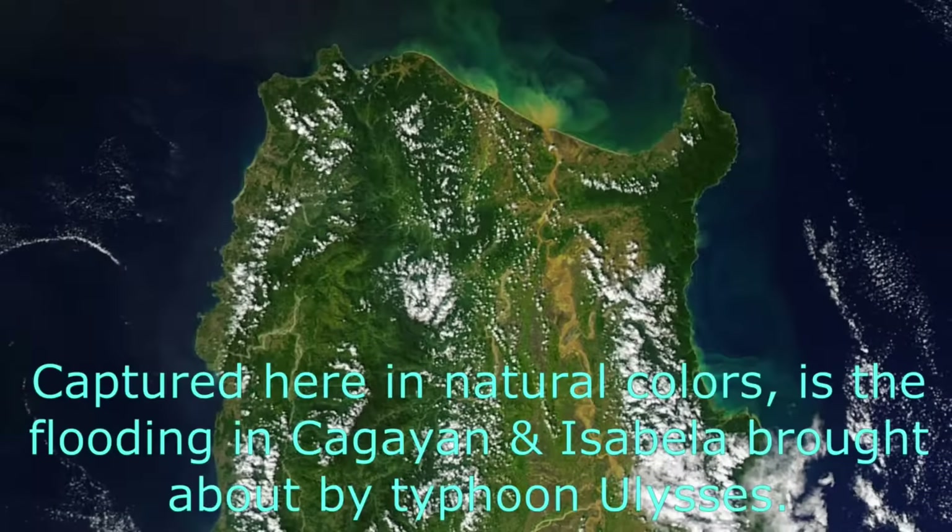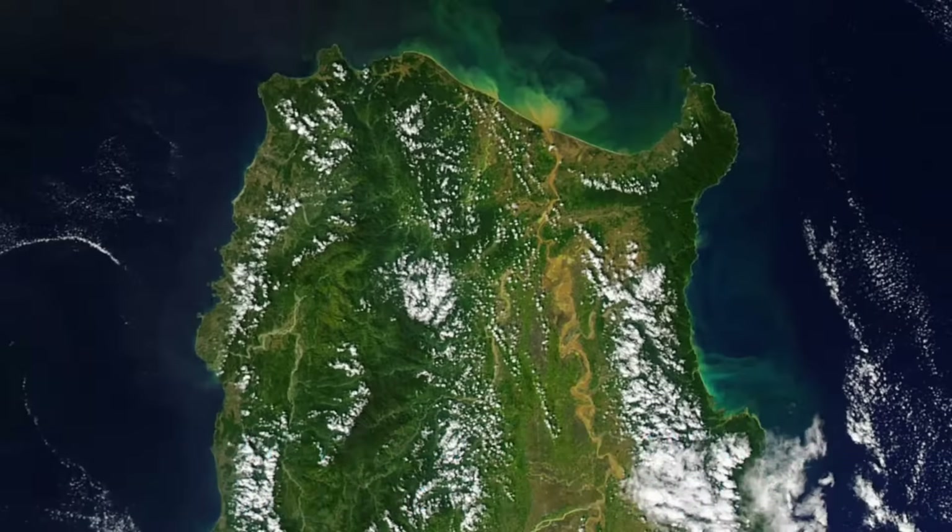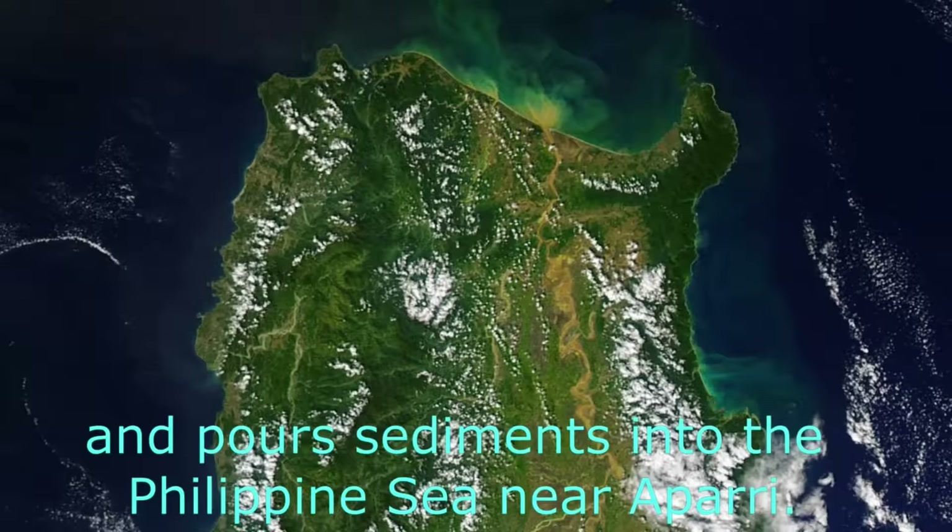Captured here in natural colors is the flooding in Cagayan and Isabela brought about by Typhoon Ulysses. The swollen and muddy Cagayan River stands out against the inland landscape and pours sediments into the Philippine Sea near Aparri.